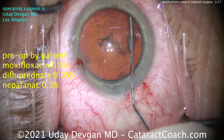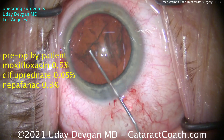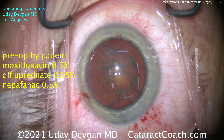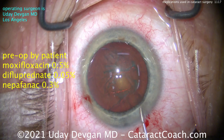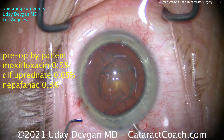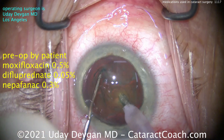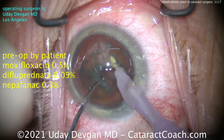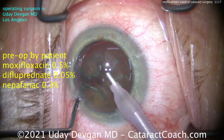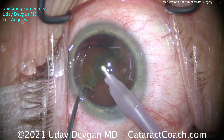Patients are using drops ahead of time. Preoperatively, the patients are using Moxifloxacin 0.5%, Difluprednate 0.05%, and Nepafenac 0.3% — that's an antibiotic (a fluoroquinolone), a steroid, and an NSAID. Those are used at least a day before surgery. It helps patients get in the habit of using their drops, cleans up the ocular surface, minimizes inflammation, and gets the anti-inflammatory on board before the first incision.